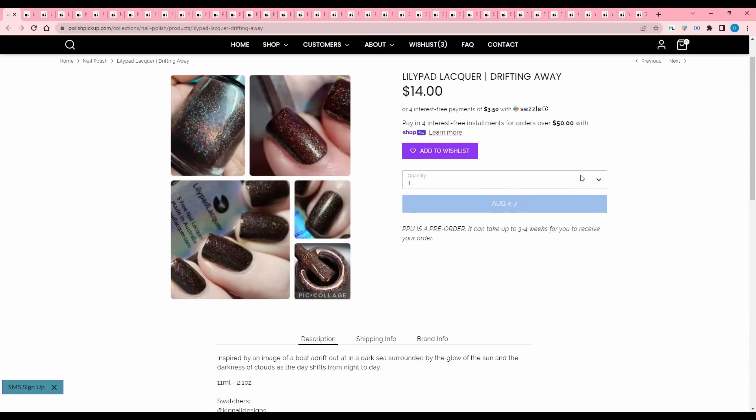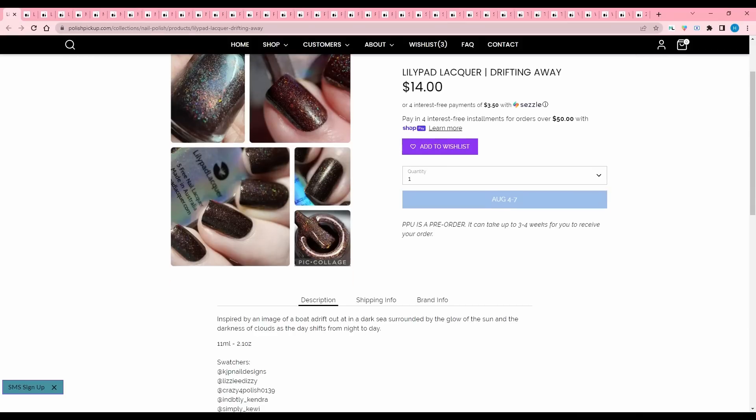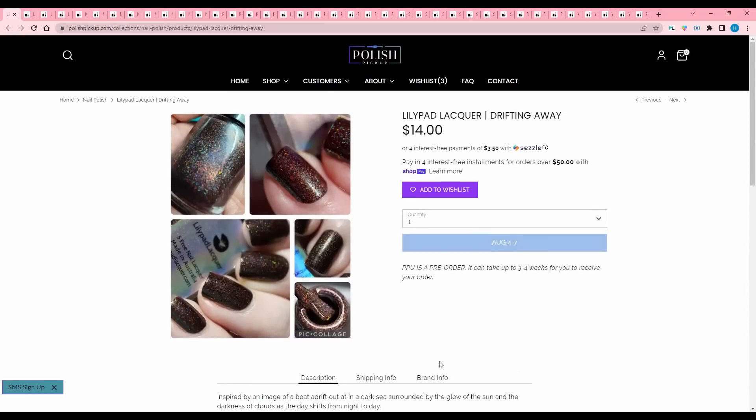Lily Pad Lacquer, Drifting Away. Inspired by an image of a boat adrift out in the dark sea surrounded by the glow of the sun and the darkness of the clouds as the day shifts from night to day. It doesn't have a description of the polish, but it looks like either a deep burgundy or a brown — it's got some flakies and some hollow in there, kind of like a coffee-toned polish. I kind of like this, so I'm going to add that.